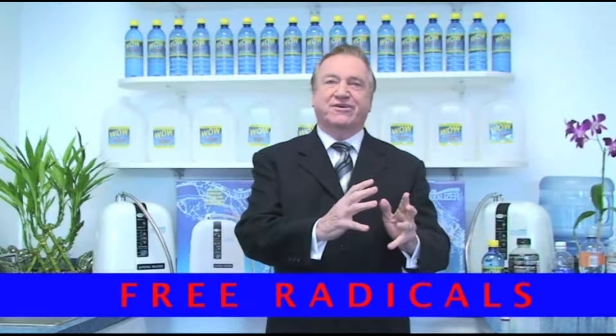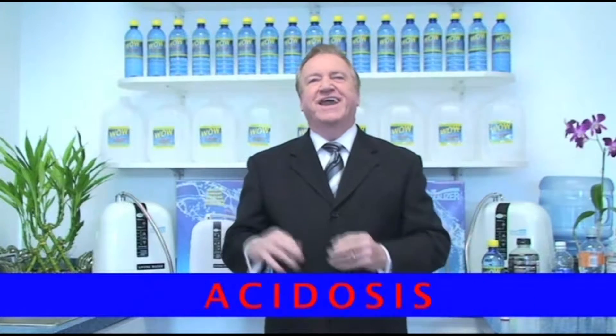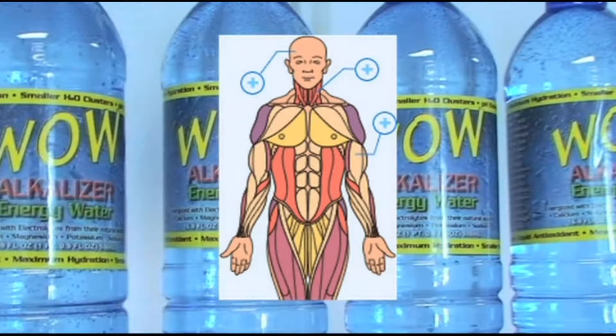They told me that after 70 years of study, they discovered that the three major causes of old age, sickness and disease were free radicals, dehydration and acidosis. And that this water could help your body conquer all three of them. That's pretty exciting, isn't it?